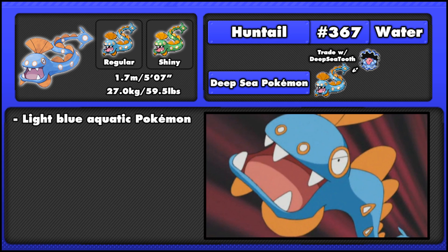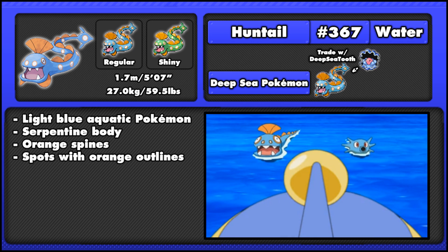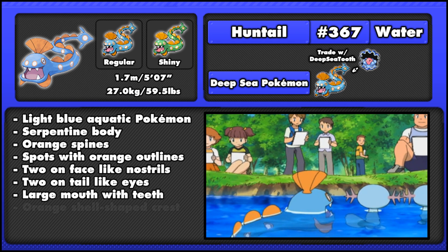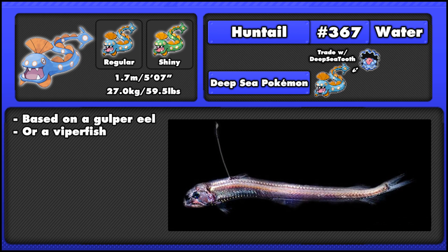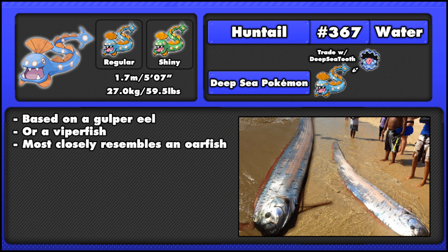Huntail is a light blue aquatic Pokémon with a serpentine body. It has orange semi-circular spines running down the length of its back, and one on each side of its lower jaw. Huntail's body is dotted with white spots that are bordered by orange rings. Two of these rings are on its face, meant to resemble nostrils, and two are on its tail, which resemble eyes. It has a large mouth filled with sharp teeth and an orange shell-shaped crest on its head. Huntail is likely based on a gulper eel or a viper fish, however it does closely resemble the rarely seen oarfish, mainly because of its orange-colored crest and fins.